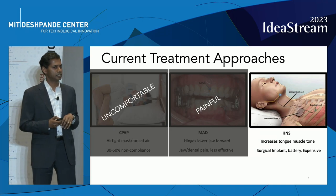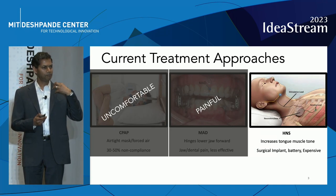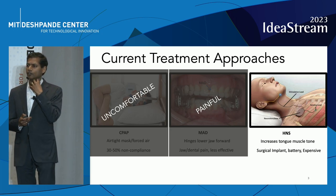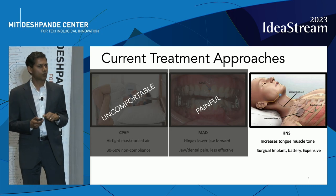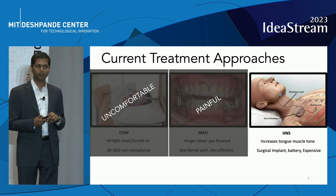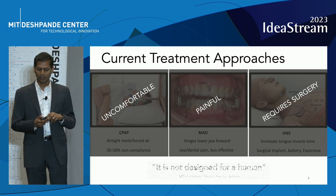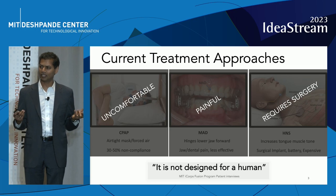And the newest technology, the hypoglossal nerve stimulator, requires surgery to implant a pacemaker and a wire that goes back to your tongue and electrically stimulates your tongue. So not only does it require surgery, but it's costly — $30,000 to $40,000 per implant. As one of our patients told us, these approaches are not designed for a human.